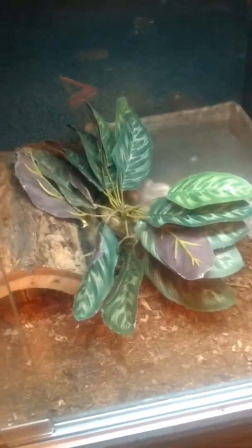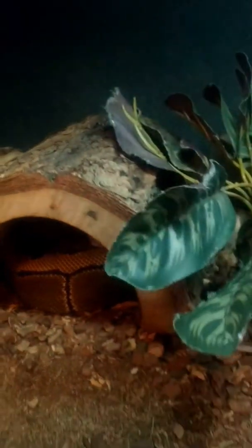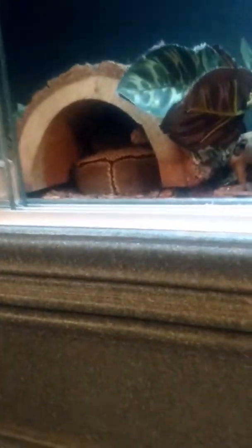Let's do an inventory of the snakes. This is Penelope the pinstripe. She's pretty big, about ready to breed.